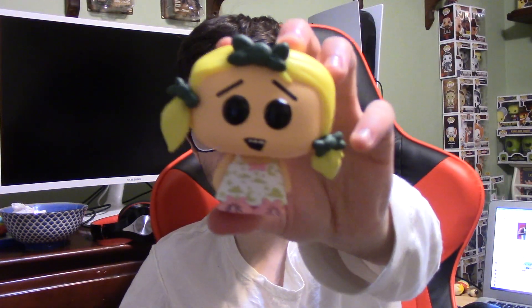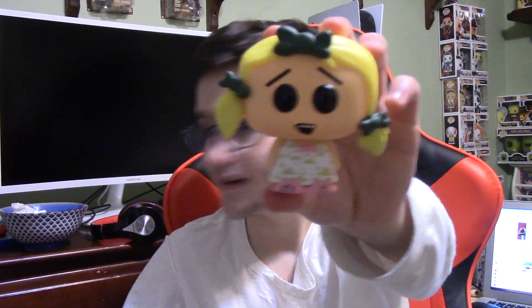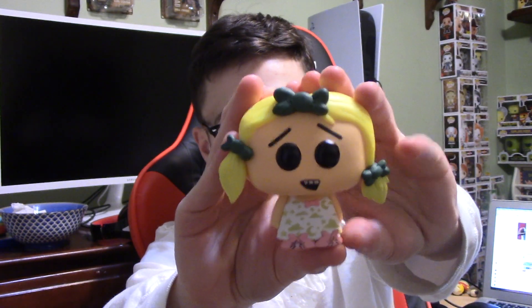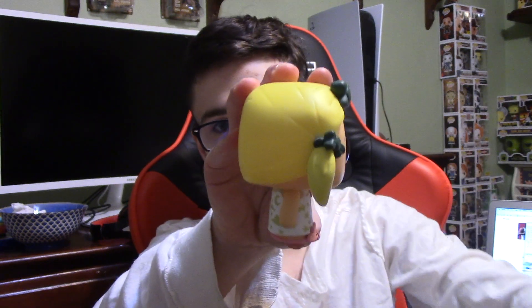Here's Margarine out of the box. I really like it — it's probably my third least favorite from the set, I think. I'm really glad Funko is making more South Park, and I hope they can make more someday, because the South Park pops are absolutely awesome. Here's one last look at Margarine, and let's go on to the next pop.